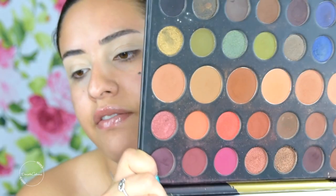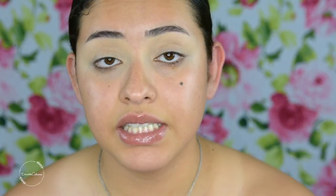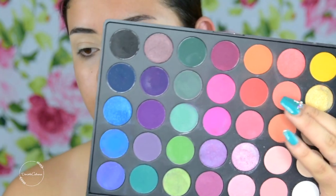I saw that Morphe brought back the 39A palette, which I do have and really like. Also, these CoverGirl True Naked eyeshadow palettes are actually really good for drugstore — they're only like 10 bucks. I might use a different palette because I don't want to do brown eyes today.